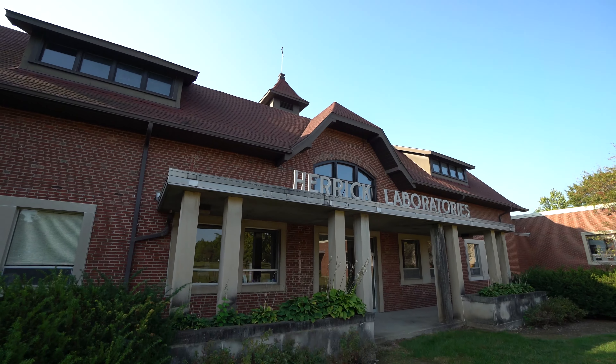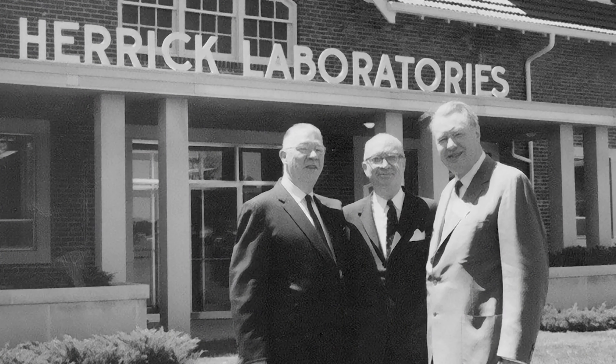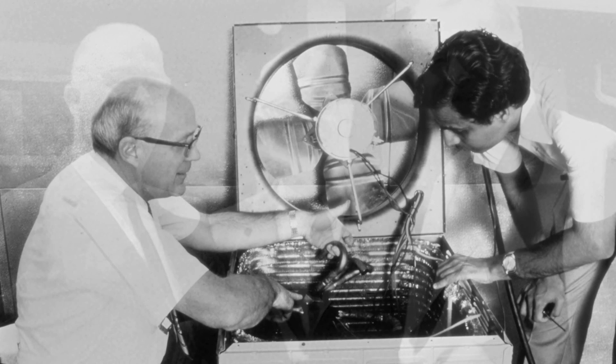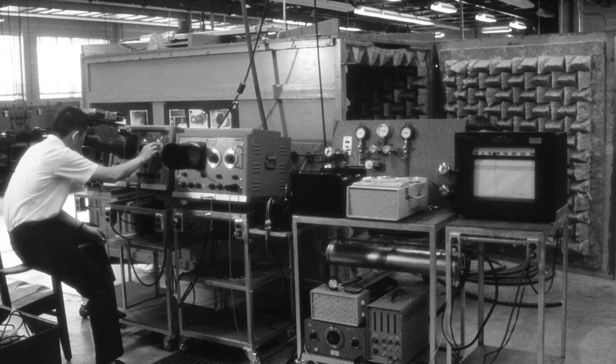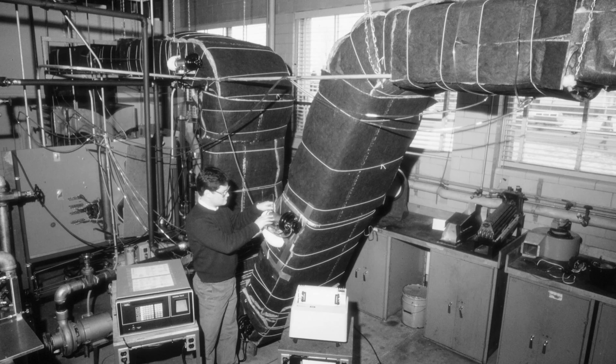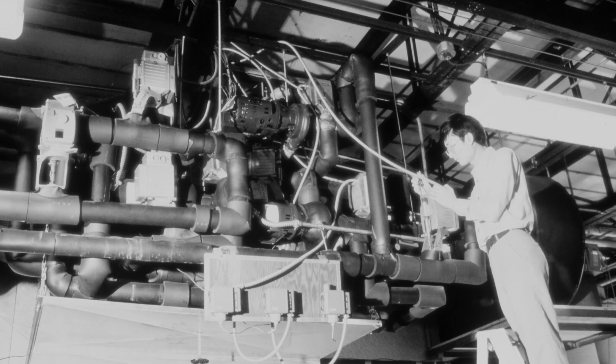Established in 1958, the lab was a joint venture between Purdue and the founder of Tecumseh Products, Ray Herrick. Together, they wanted a place where industry, academia, and government could collaborate on world-class research in heating, ventilation, air conditioning, and refrigeration.